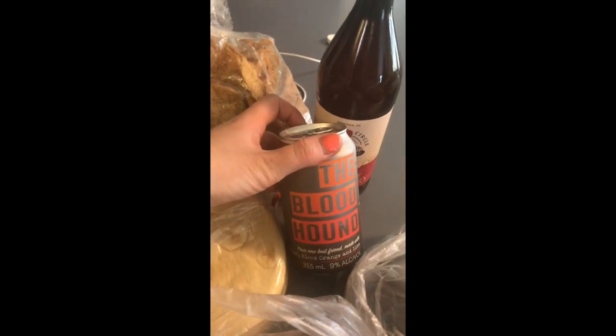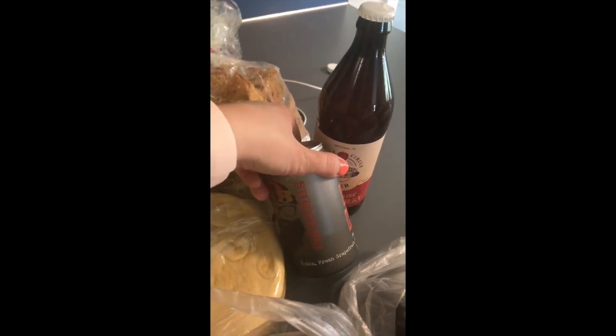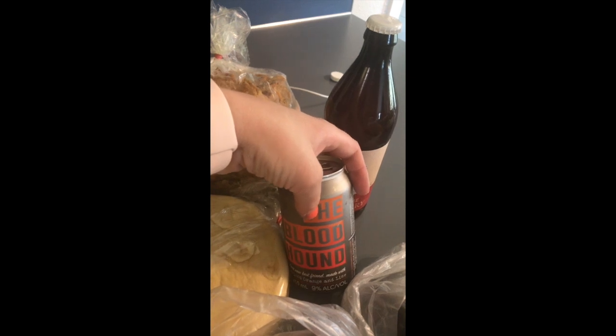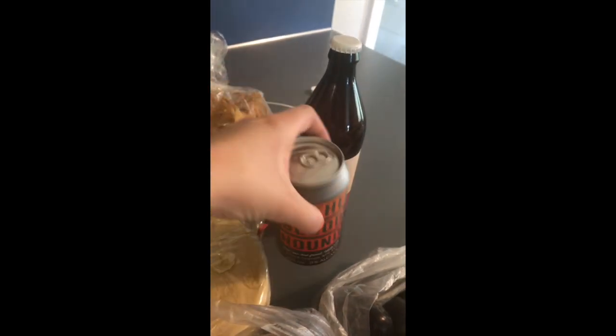This is also a locally made adult beverage — the Bloodhound, made and bottled in Oregon City. It's vodka, fresh grapefruit, blood orange, and lime and it is so delicious. It was about six dollars for the little can, so it's definitely a once-in-a-while kind of thing, but they were good so I grabbed a couple.